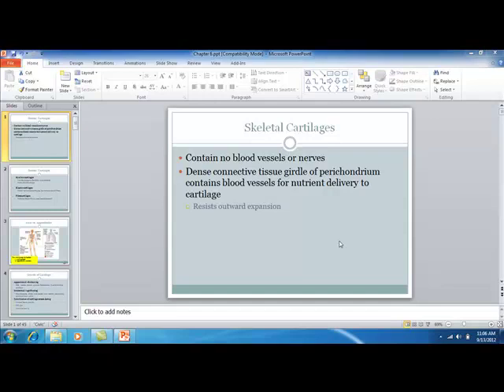The perichondrium is going to have blood vessels. It's similar to how the basal layer of the dermis is right next to the blood supply, so cells can move out. The cartilage gets its nutrients in a very similar way.